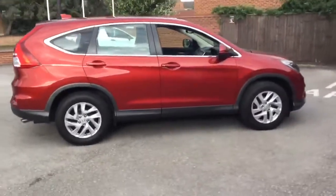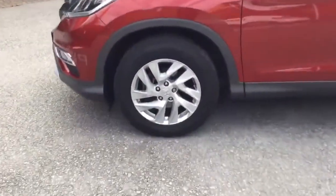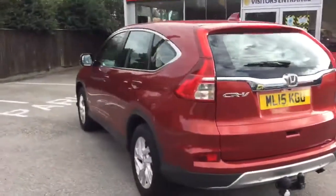Why choose us? Stoneacre have over 25 years experience in the motor industry, so that's why we know what's important to you when buying your next car. All our pre-owned,